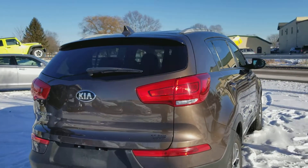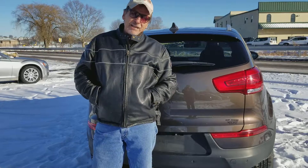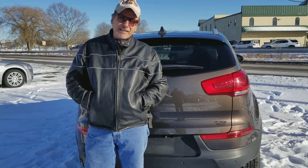Nice looking vehicle — just love the style of these Sportages. It's right here at Kirk Johnson's. Great car, great miles, great dealer.